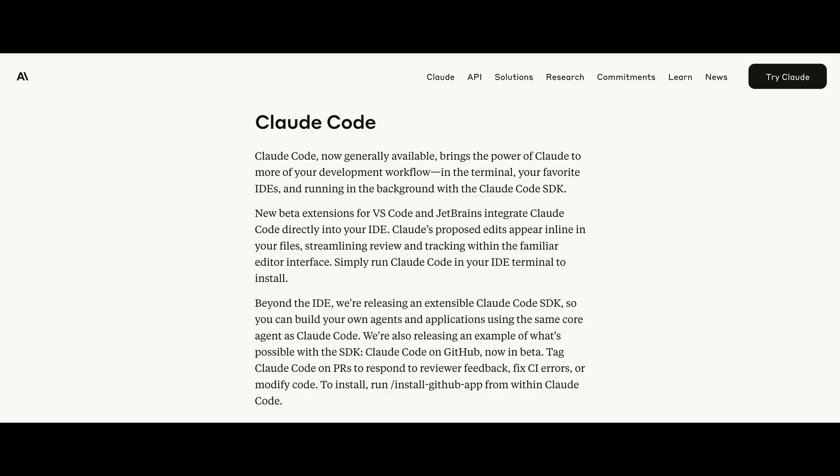It now supports the new Claude 4 models, Opus and Sonnet. You can now also specify what models you want Claude Code to use. Before, Claude Code would choose which model to use based on your request. But now you can set a custom model yourself.